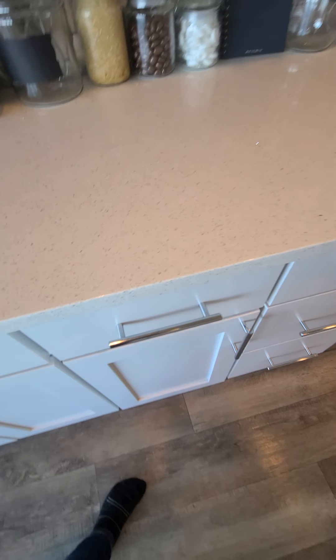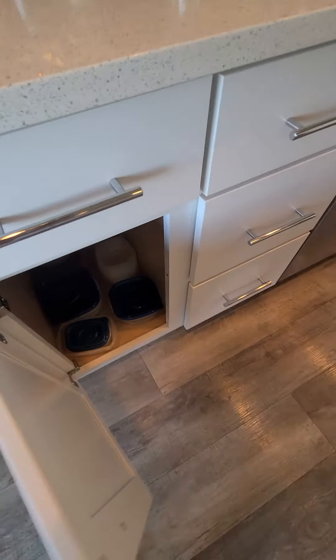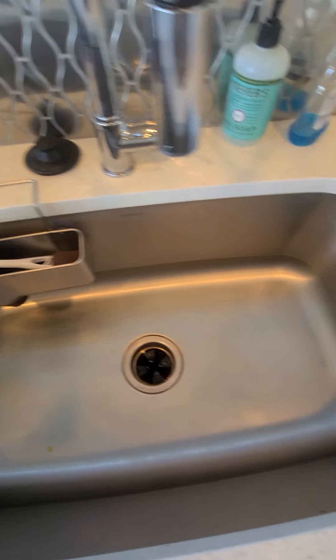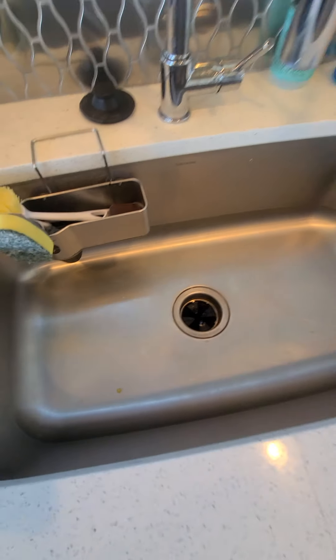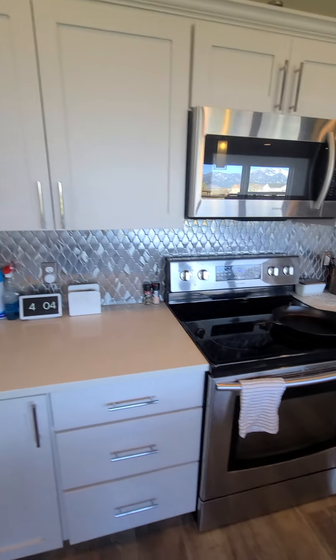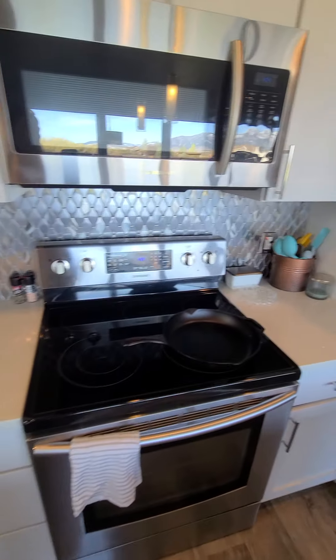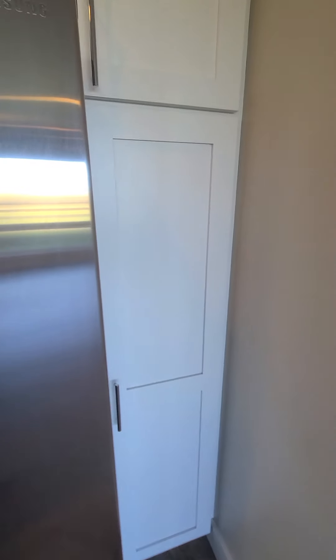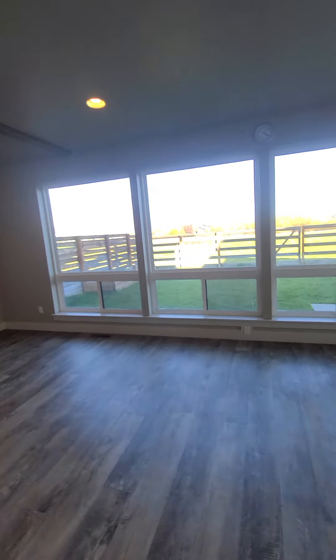Quartz countertops, and all soft-close drawers — cabinets are not soft-close though. The sink is a single sink, which I'm actually loving on mine. It's a glass surface stove, microwave, and the refrigerator has water and ice in the door. There's also a little pantry cabinet there.